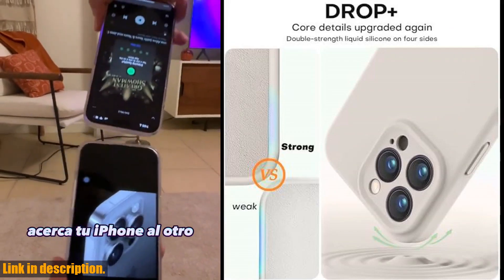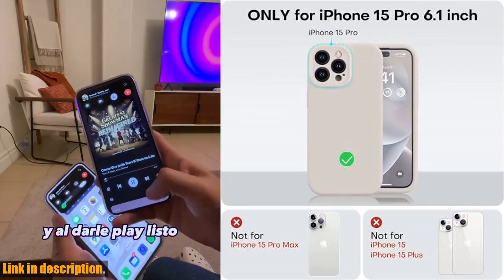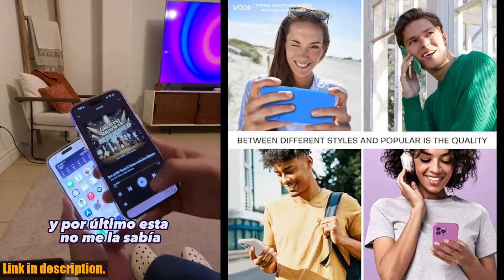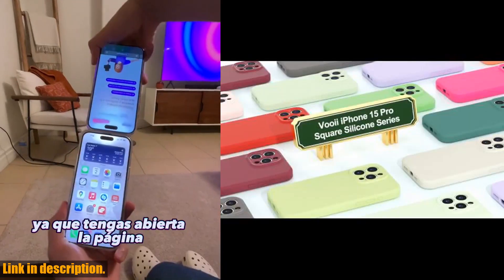In addition to its functional benefits, this case sports a slim and shockproof design, maintaining the phone's elegant form factor while still absorbing and dispersing shock. Plus, it comes in a variety of colors to match your personal style.